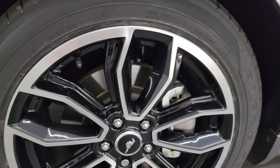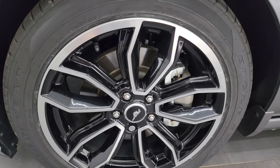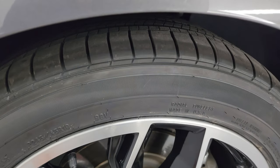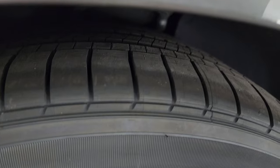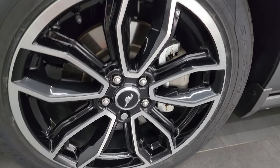This one comes with the 19-inch painted and polished aluminum wheels and it has brand new Goodyear Eagle RSA 245/45 R19 tires. Still have the little wear knobs on them. We put those on in our safety inspection and that front wheel is in fantastic condition.